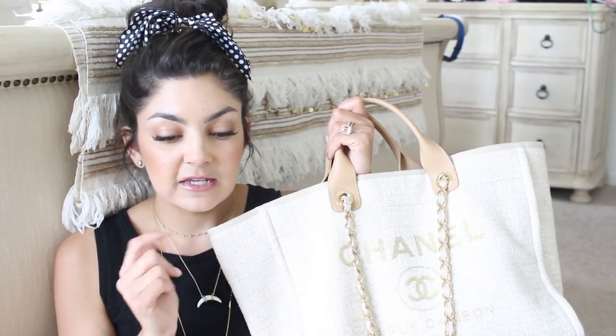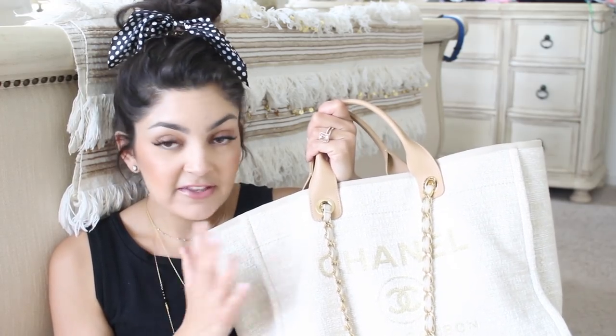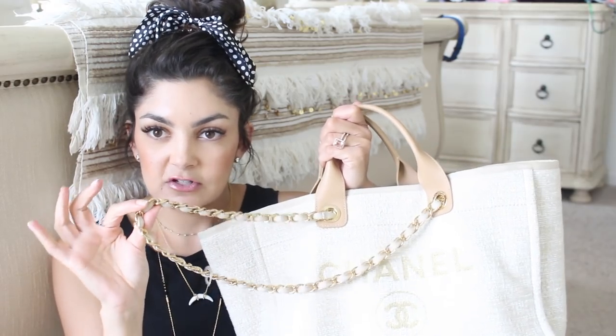My dream bag was actually a tan color from two years ago — kind of like a nude tan color. So when I saw this one coming out, and this was actually the first Duvel Tote they've ever done with gold hardware, I knew I wanted to put my name down on this. My name was on four lists, and I was contacted by my sales girl at the Madison Avenue shop first. I had to pretty much decide right away because if they don't get a commitment from you, they go to the next person on the list.